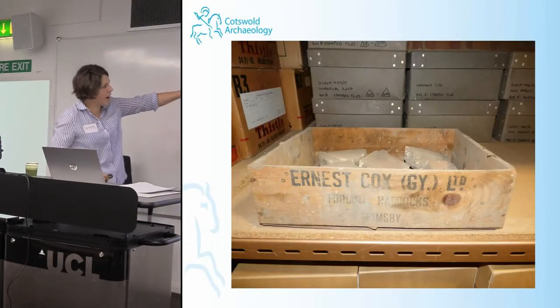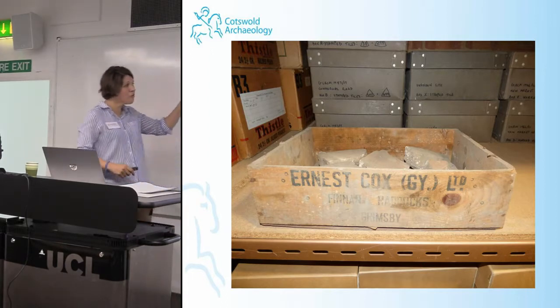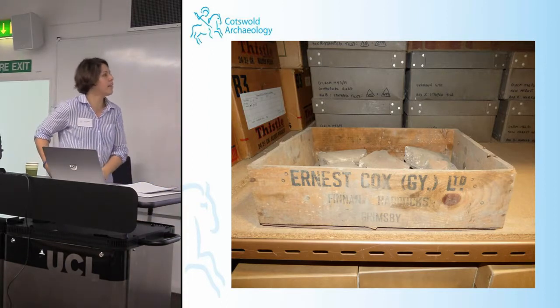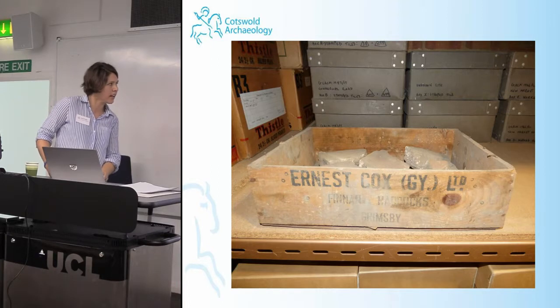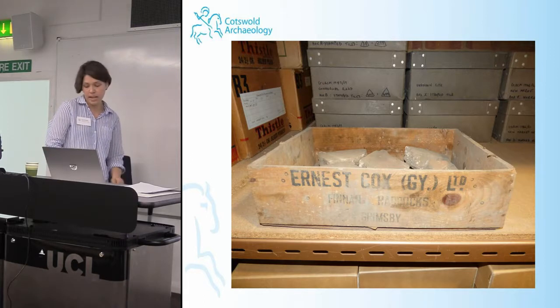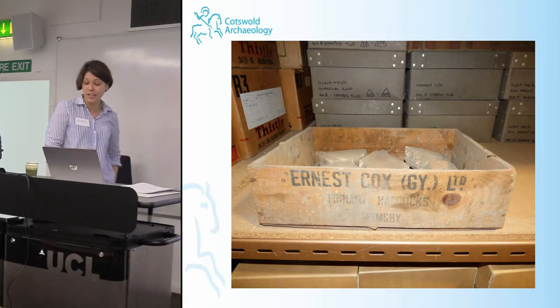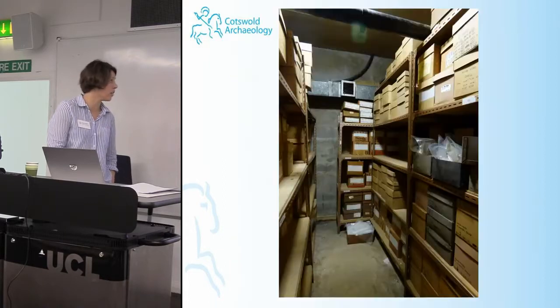The boxes from our later work were a little clearer and actually stated what was in them. The original labelling of the archive also hindered matters, and as with some museums, nobody was really sure what was held in which boxes or where the boxes actually were.